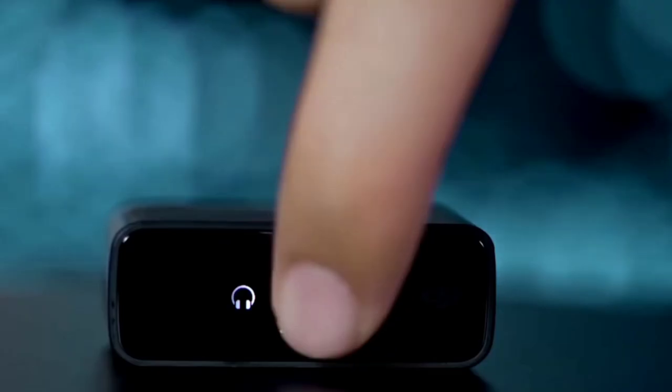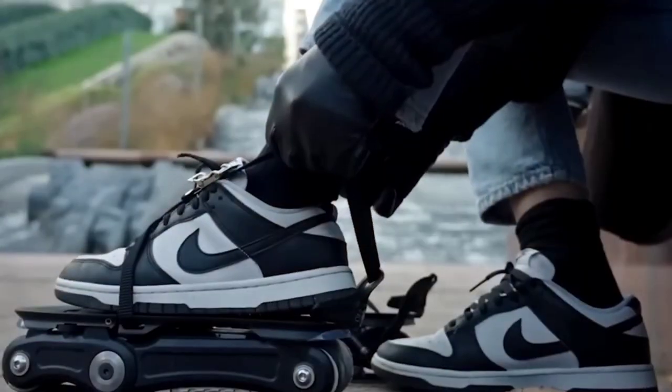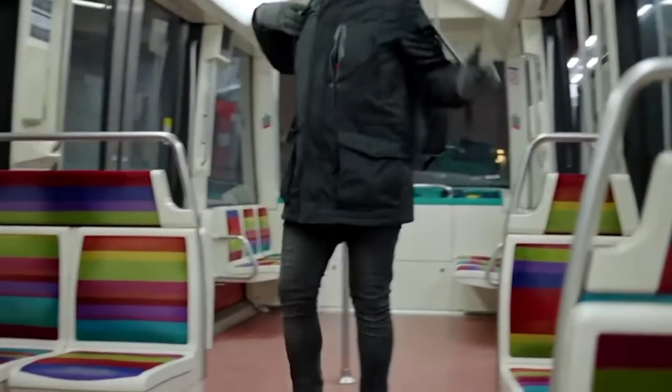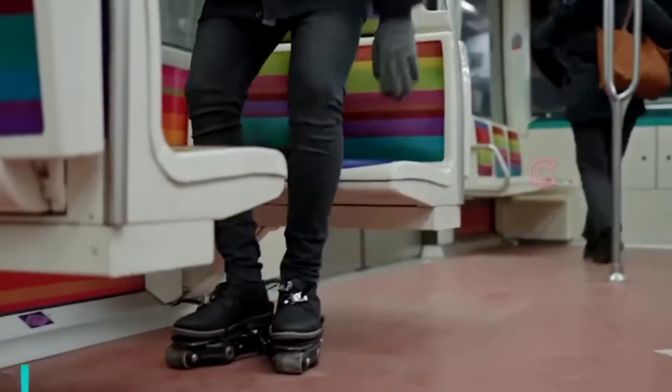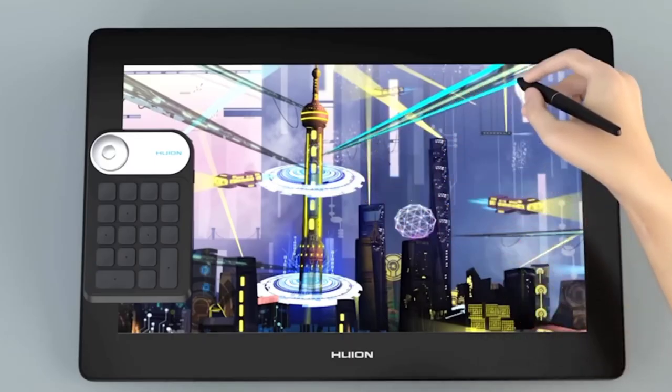In 2024, technology continues to evolve at breakneck speed, offering innovative and exciting gadgets that can enhance our lives in various ways. Whether you're a tech enthusiast seeking cutting-edge solutions or simply looking for gadgets to improve your daily routine, Amazon offers a treasure trove of options.